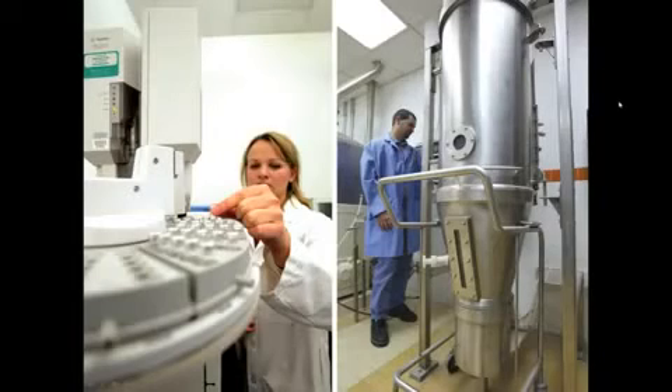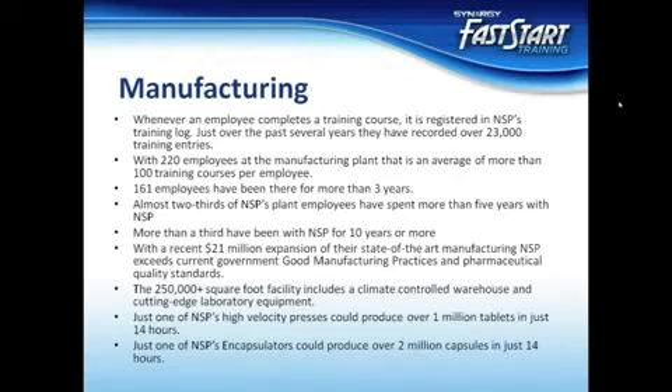Nature's Sunshine's hands-on and personally evolved manufacturing process has come to be known as the NSP experience. Making the highest quality products every time is not an easy task, and it takes special people to get the job done right. From research and development to the production floor, Nature's Sunshine hires the best employees to work in their manufacturing plant. Each employee is trained in good manufacturing practice standards and follows standard operating procedures to guarantee consistent quality and purity. This commitment to greatness is manifested even further in the manufacturing facility, which underwent an extensive 5-year, $21 million expansion that was completed in 2002.